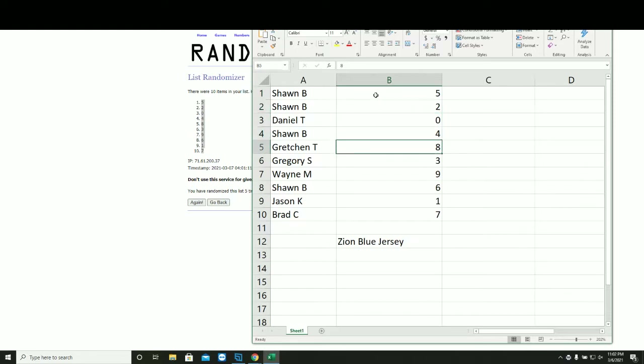Dan: zero. Sean: four. Gretchen: eight. Greg: three. Wayne: nine. Sean: six. Jason: one. Brad: seven. Sean: five, two.